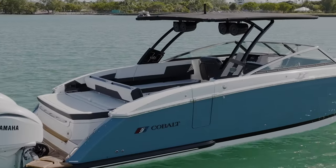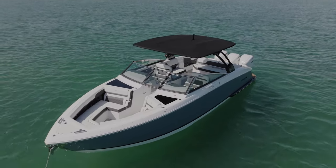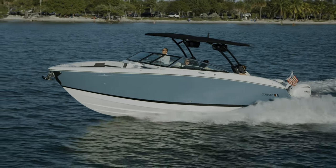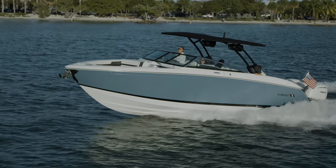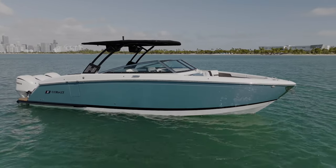The classic styling features tall hull sides making it feel big and comfortable. The design lines are majestic and distinguished. Its graceful geometry brings refinement to the aft of the boat, with a dimensional bootstripe and molded-in gel colors to offer a lifetime of beauty.